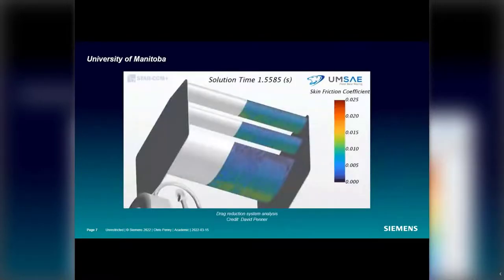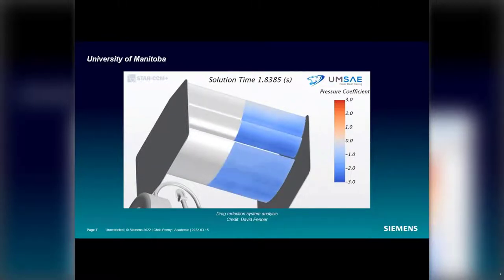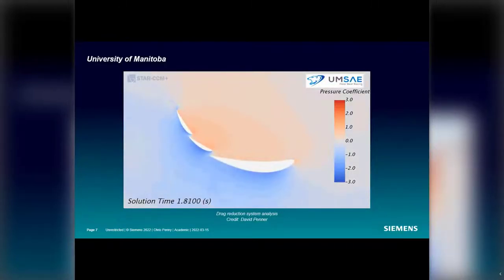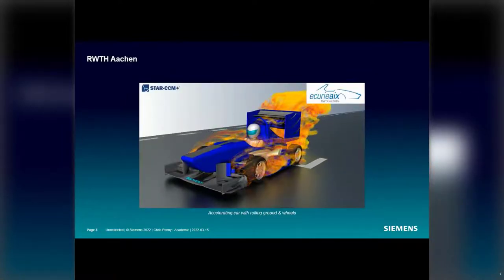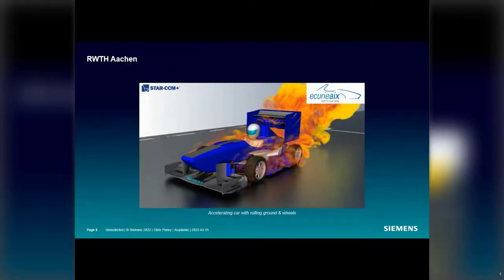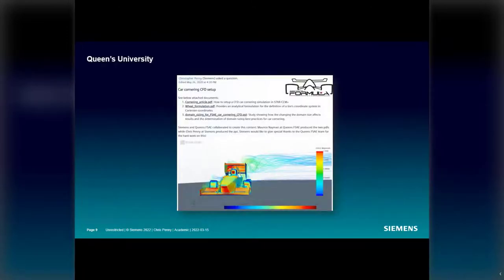Teams like the University of Manitoba evaluate unsteady aerodynamics in the software as well, such as simulations to understand the performance of their drag reduction system. Similarly, the team at RWTH Aachen studied how the vehicle behaves when accelerating from the start line. An article done in collaboration with Queen's University shows how to set up a CFD car cornering simulation in SimCenter StarCCM Plus.